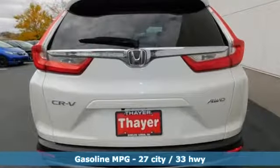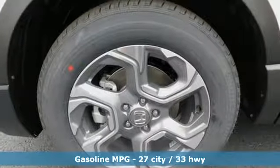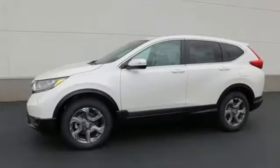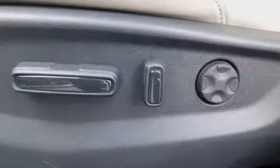Continuously variable automatic transmission, front heated leather bucket seats, streaming audio, auto dimming rear view mirror, dual zone climate control, power heated mirrors, external memory control.